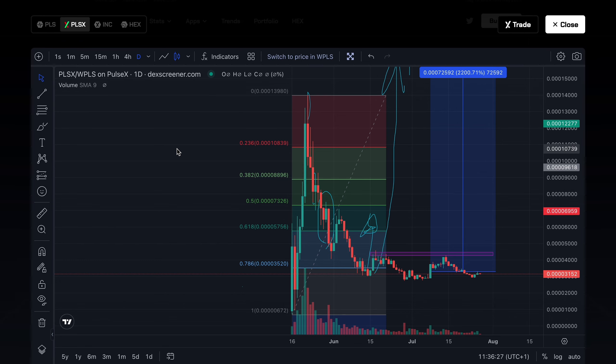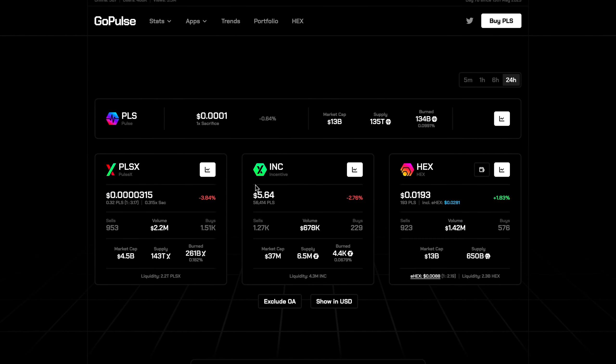Last but not least for the pros: capitalizing on news events. Rapid price movements in high-volatility cryptocurrencies like PulseX enable us to profit from market news more than we otherwise would with PulseChain. From a high-volatility perspective and opportunities for increased ROI, PulseX is the clear winner here.